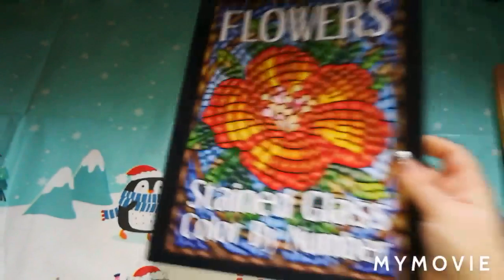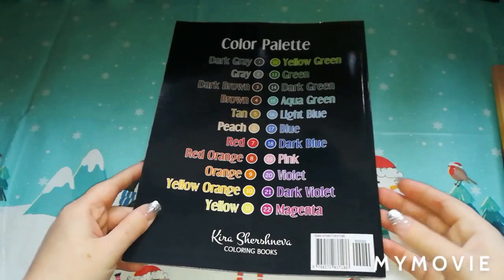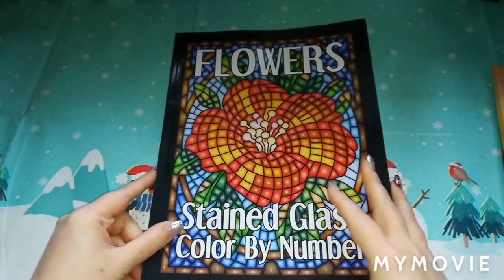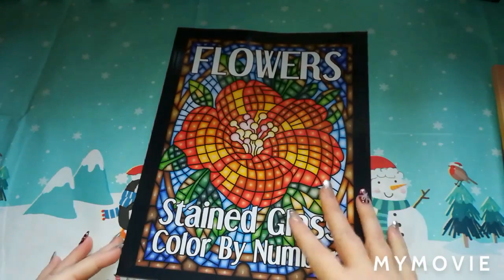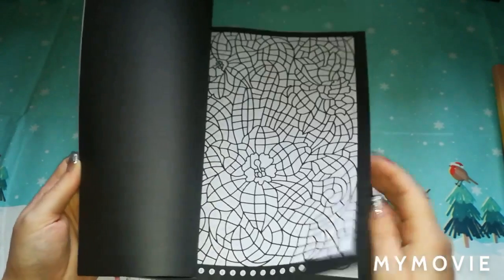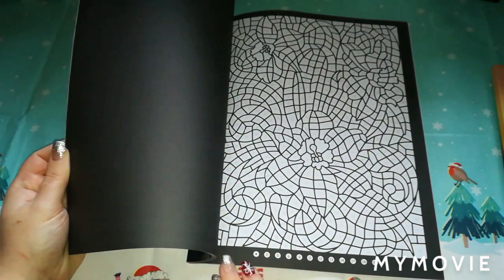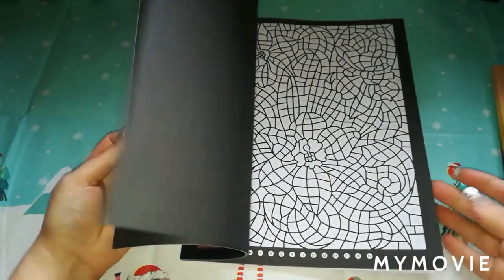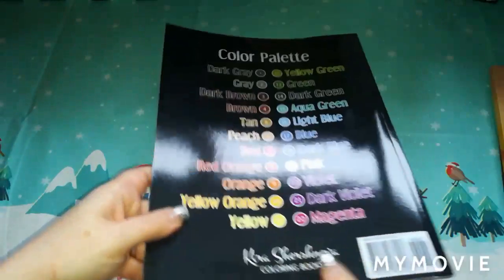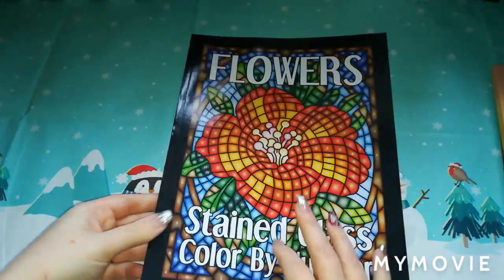The next one is Flowers Stained Glass Colour by Number, also by Kira Sachiniva, with a 22-colour palette. You may have seen this book on the channel before. I will probably be doing a colouring chat sometime throughout it. Like their other book, it doesn't have the colour palette on each page — just the numbers at the bottom. To save flipping back and forth, what I'm going to do is allocate some pens or pencils and stick the numbers on them.